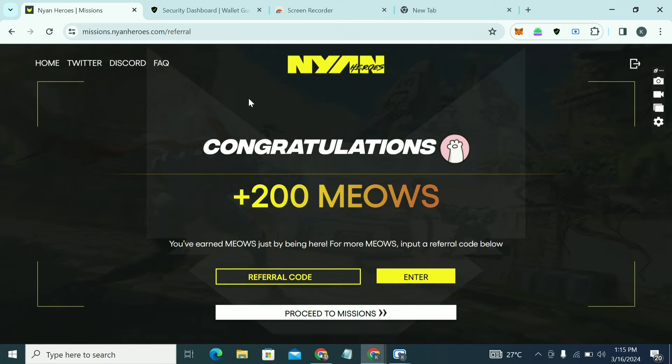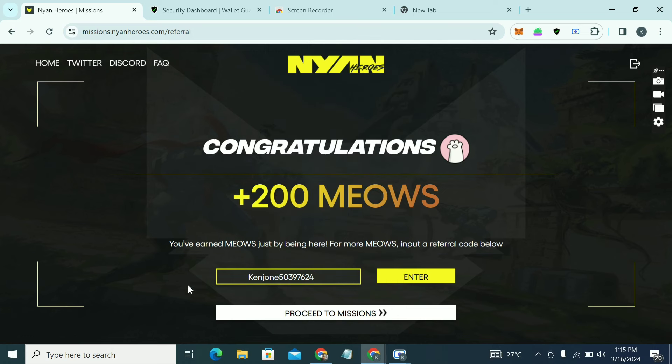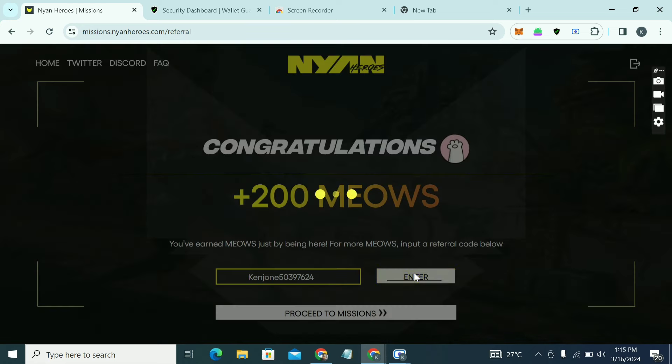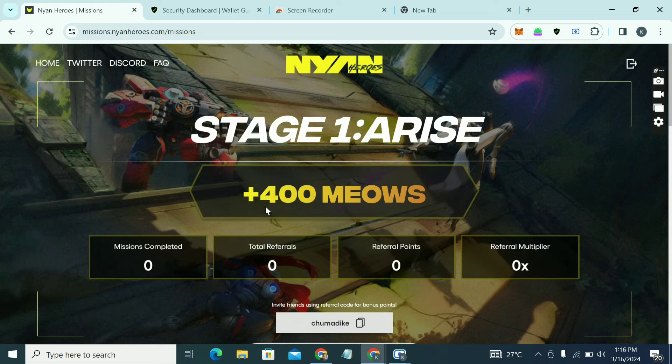You'll see 'Congratulations, you've gained 200 Muse.' For more Muse, input a referral code — click on the referral code field and paste the code: Kenny Jones 5039 7624. Click 'Enter' and you'll get an additional 200 Muse for using the code.